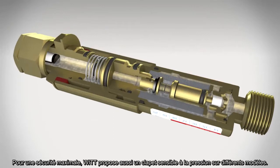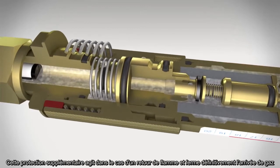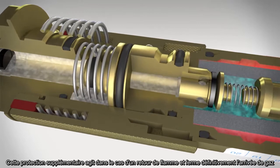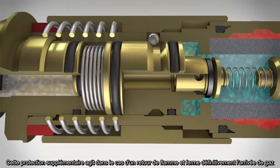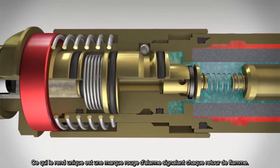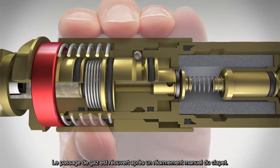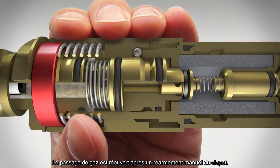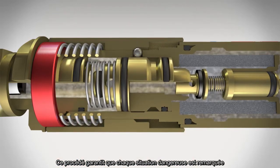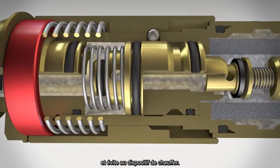For maximum safety, WIT also provides a pressure-sensitive cutoff valve for various models. This additional protection element activates in the event of a flashback and interrupts the gas supply permanently. A red alarm indicator makes every single flashback visible. The gas flow is only opened again after manually resetting the cutoff valve, ensuring that no dangerous situation remains unnoticed and preventing the safety device from potentially heating.